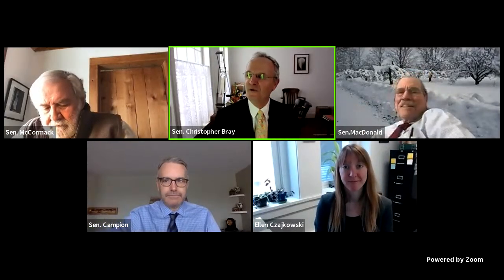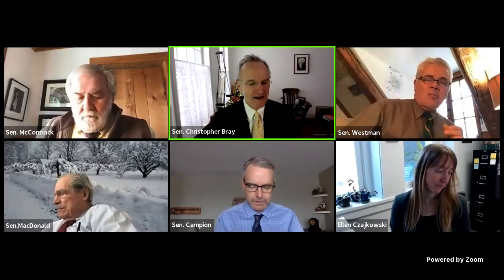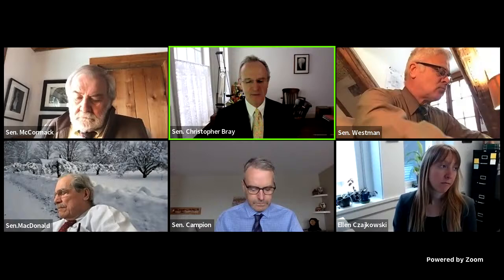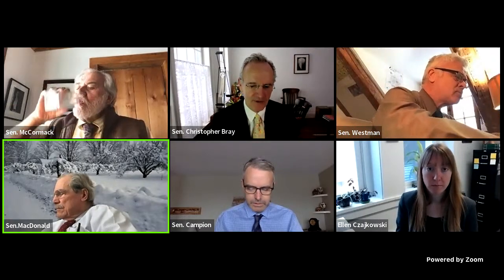Good morning. It's Friday, February 4th, 10:39 a.m. This is the second half of the Senate Natural Resources and Energy Committee morning meeting. We are here to continue our conversation of priority housing projects. Mr. Tchaikovsky, you are going to help us walk through a document that helps people determine if they do or do not have a priority housing project in front of us.